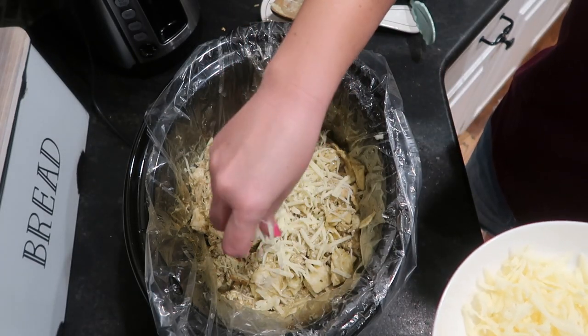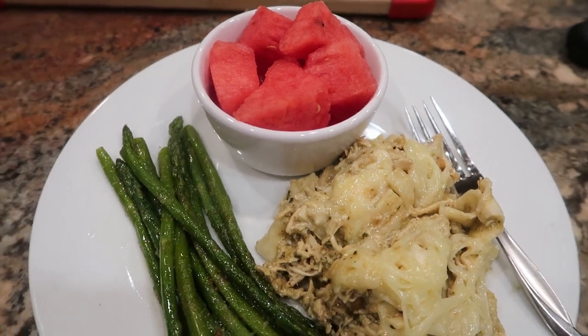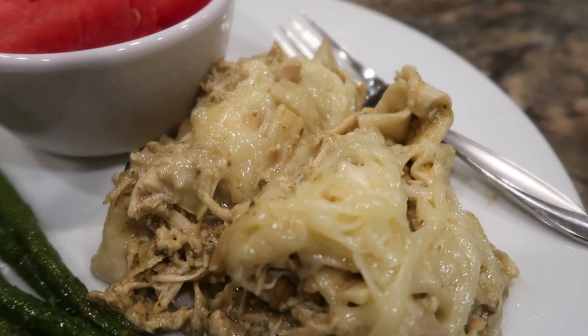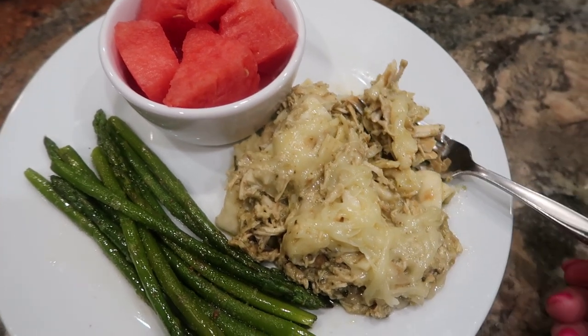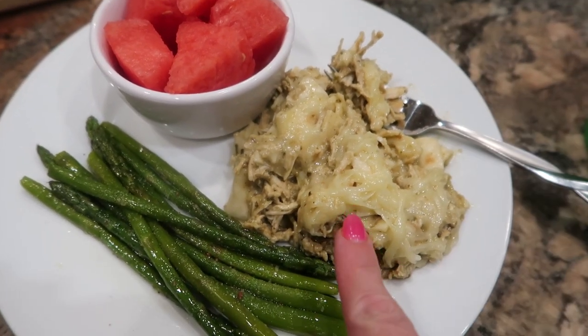This turned out so delicious — I've already tried it. It's so flavorful even with just a handful of ingredients. Really easy and very different from other crock pot meals I've had. Definitely a winner — highly recommend, 10 out of 10.